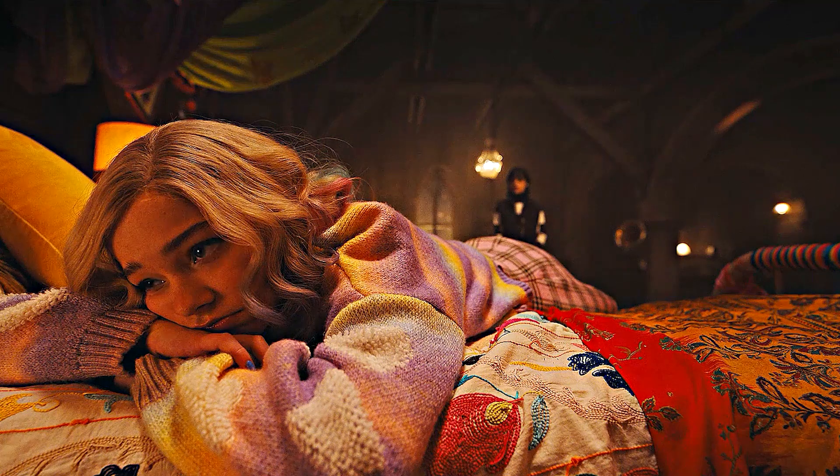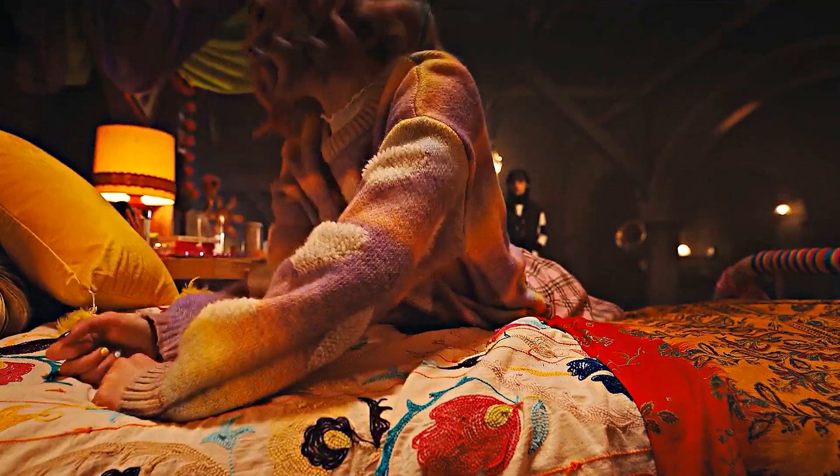For a show about vampires and werewolves, Netflix's new series Wednesday has straight up taken over the world, and for good reason. From brilliant gothic direction to absolutely perfect casting, this Addams Family spinoff directed by Tim Burton, focusing on the creepy clan's daughter, is pure joy.